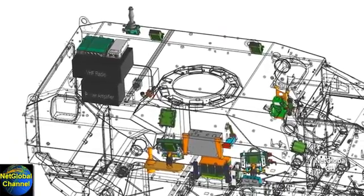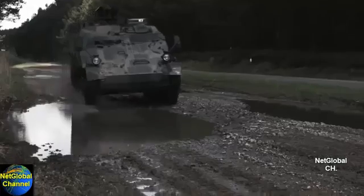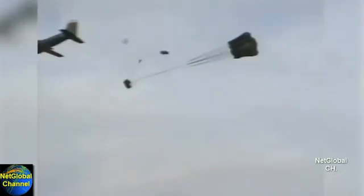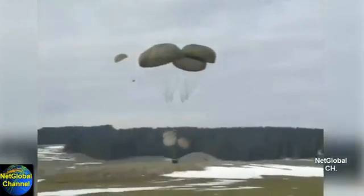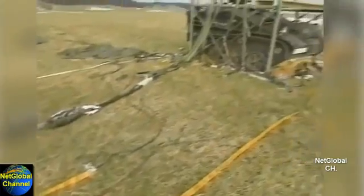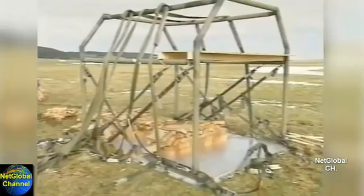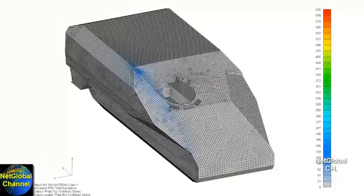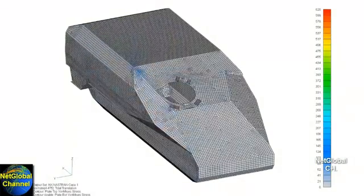It must be able to mount the suite of U.S. communications systems. The vehicle must be able to be delivered in airborne operations from aircraft using the dual-row airdrop system, DRAS. It must survive a rollover at 100% of its gross vehicle weight.